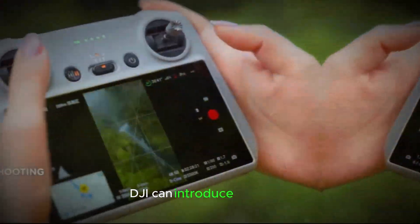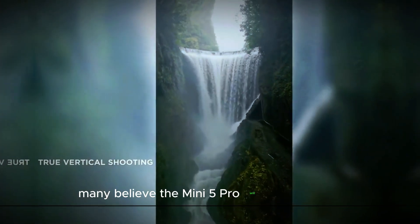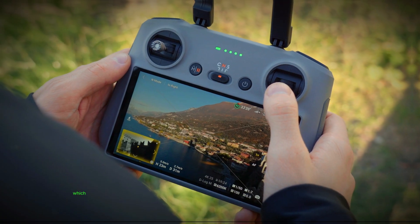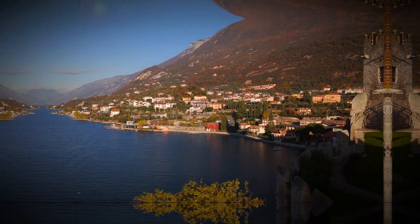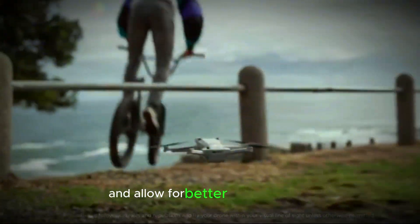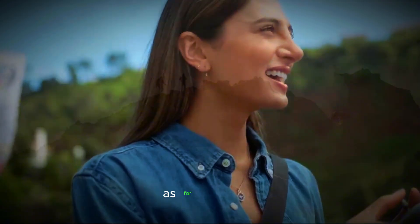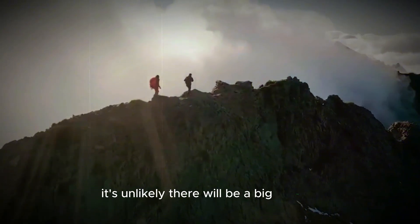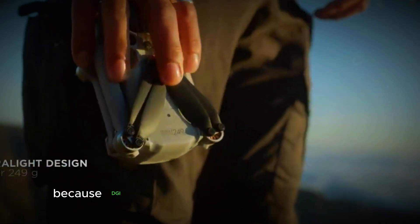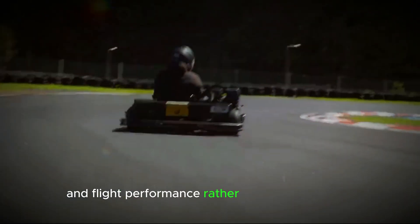Still, DJI can introduce upgrades without increasing the Mini 5's weight. Many believe the Mini 5 Pro will have a larger 1-inch sensor, a big improvement over the Mini 4 Pro's 1/3-inch sensor, boosting image quality and enabling better low-light shots. As for resolution, a big change is unlikely — DJI usually focuses on sensor size and flight performance rather than resolution alone.